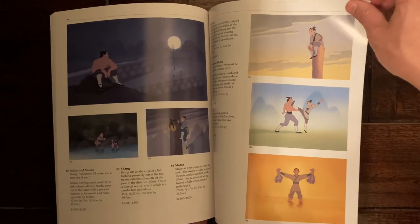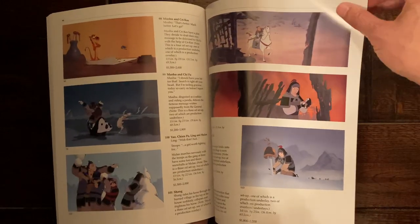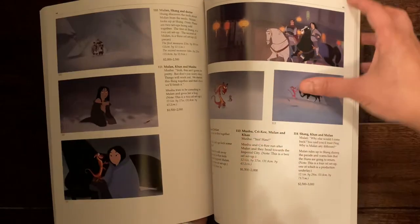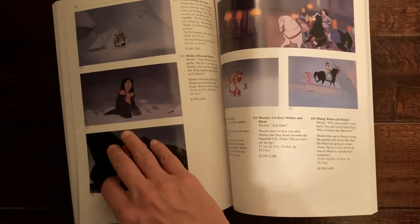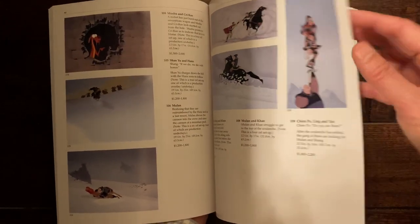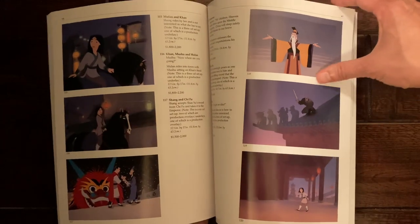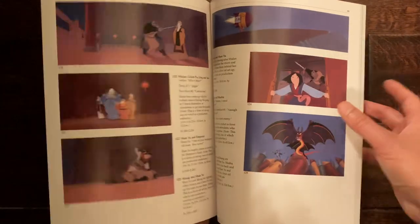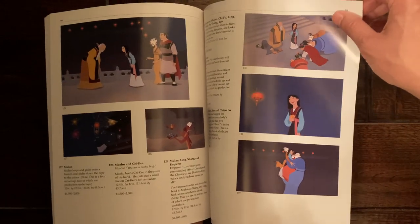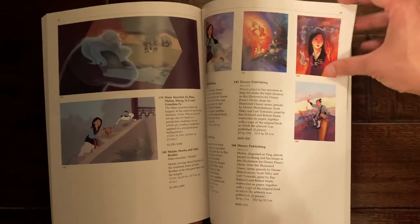You can see how the paper is still very white even though this book is more than two decades old. You can see that big battle scene I was telling you about — they don't show too much of it because most of it was actually computer rendered. The pictures start right away without 15 or 20 pages of auction details at the front, because those details are sandwiched into the middle of the book.